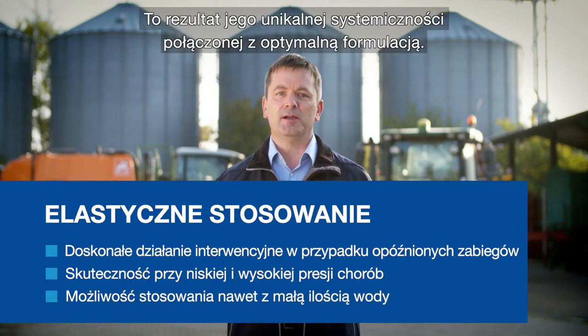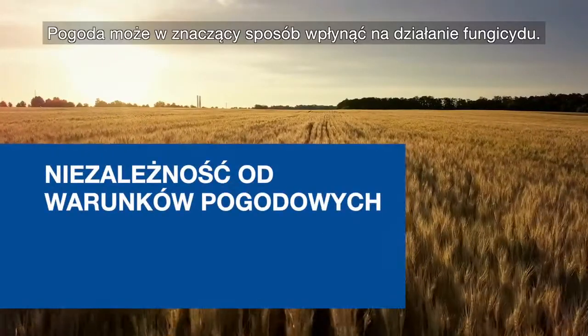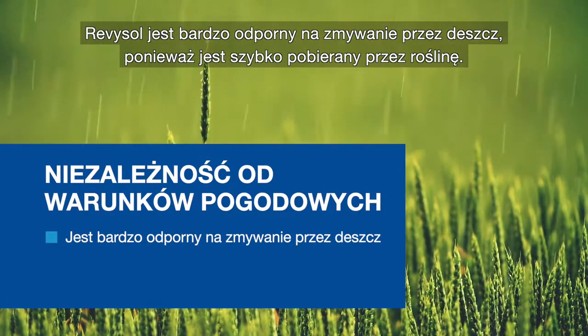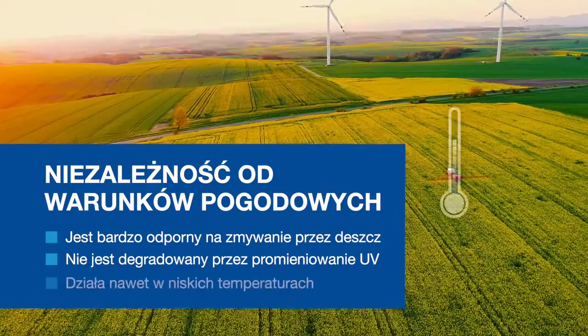This is a result of its unique systemicity combined with an optimized formulation. Weather conditions can strongly impact the performance of a fungicide in practice. Revisol is very rainfast due to its rapid uptake and protected from UV degradation due to the inner leaf reservoir.